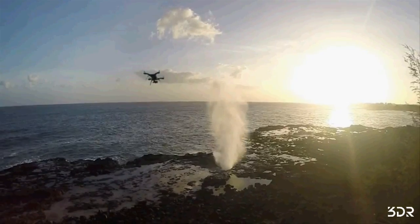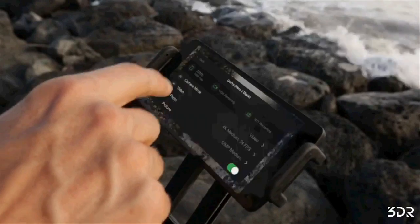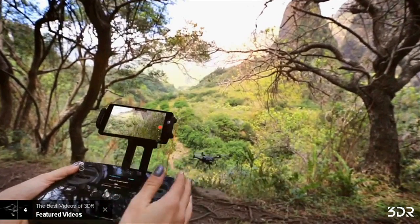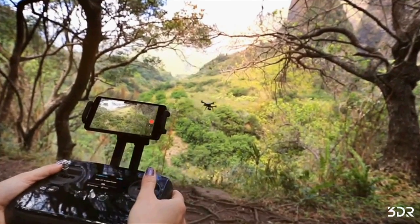And most importantly, 3D Robotics is looking at Solo as a platform that is meant to be updatable and extensible. Solo will be available from May in the US and in June globally.